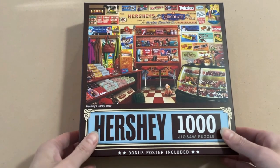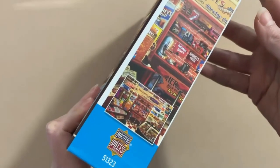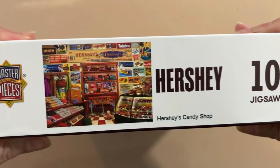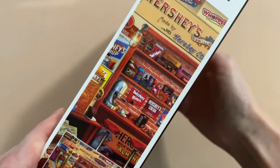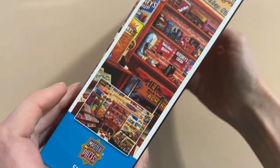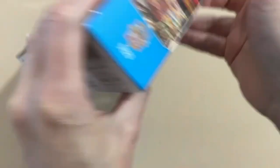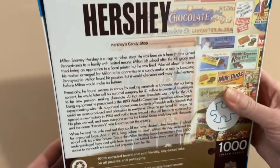Today's puzzle is going to be from the brand Masterpieces, but this one is also an officially licensed product of Hershey and it's called Hershey's Candy Shop. It is 1000 pieces and it is 26.75 by 19.25 inches when completed. There is also included in the box a free puzzle guide poster with larger details, which makes solving the puzzle more fun — and I 100% agree.